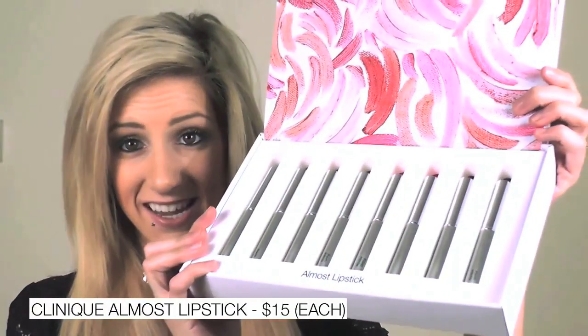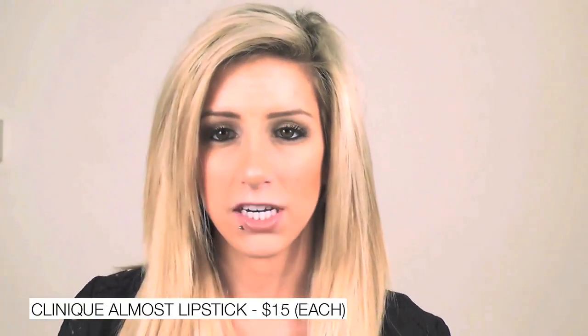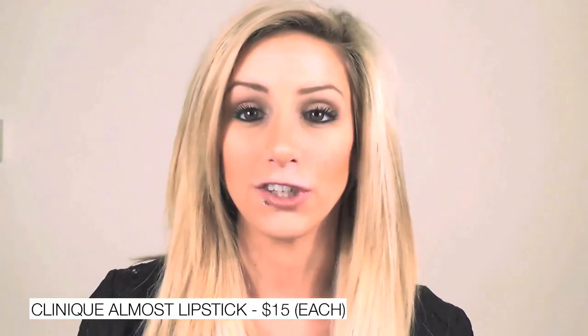This is definitely for somebody who is looking for length rather than volume. I hate to say it but this is probably one of the worst products I've ever tried in my life. It is by Clinique and they are the Almost Lipsticks. I was really excited when I got this because I'm not much of a lipstick girl, I just don't really go for lipsticks that often. But when I saw these I was like, oh great, it's kind of like a tinted lipstick. Colors are beautiful — this is the pink one and this one is in Shy Honey — but when you swatch it on your hand it's literally clear.